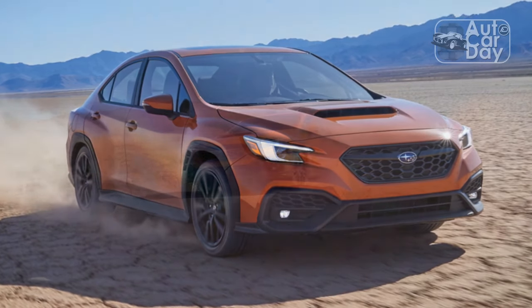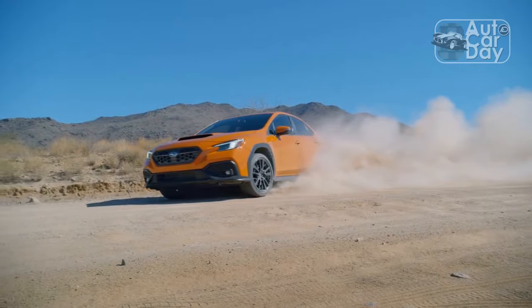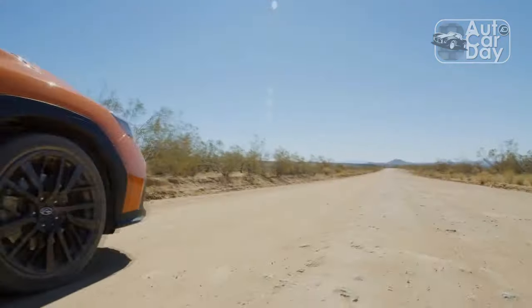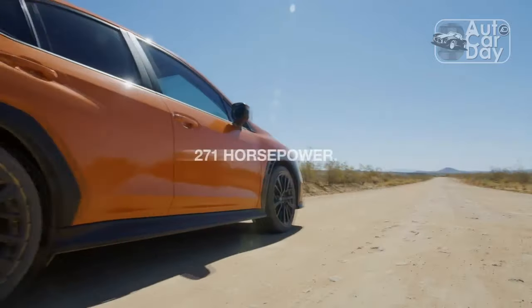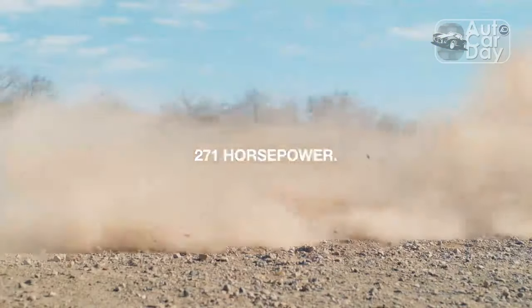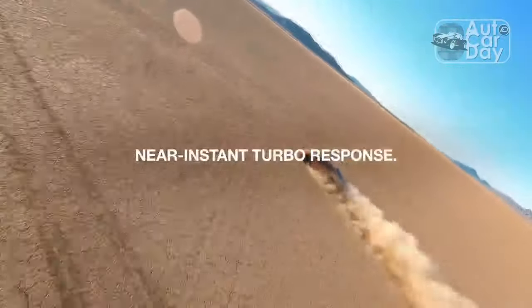Adding to the drama is last-place fuel economy and an inexcusable lack of active safety when optioning the WRX with a manual gearbox. But if you can get past those stylistic and logical downfalls, you won't miss out on what a capable, comfortable, and snortingly fun four-door the 2022 WRX is.